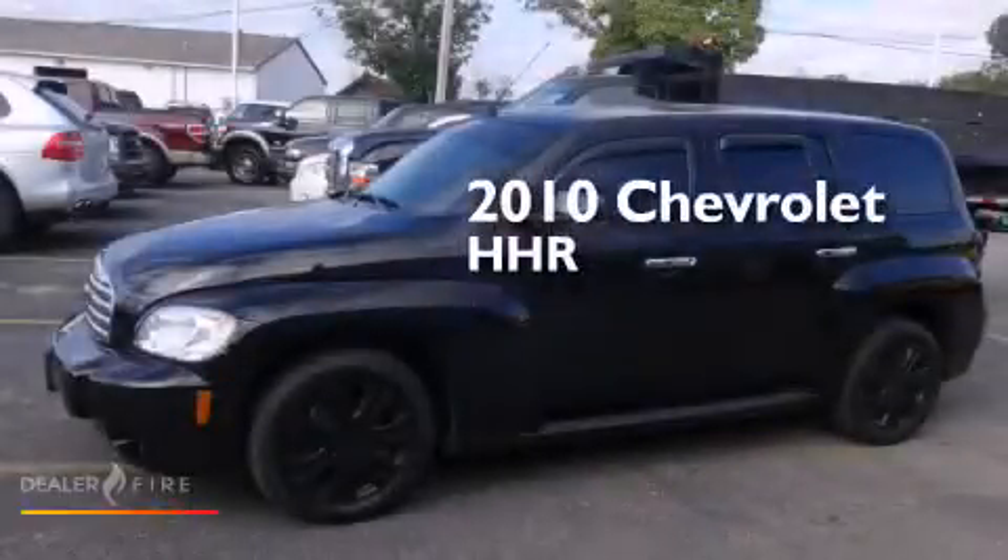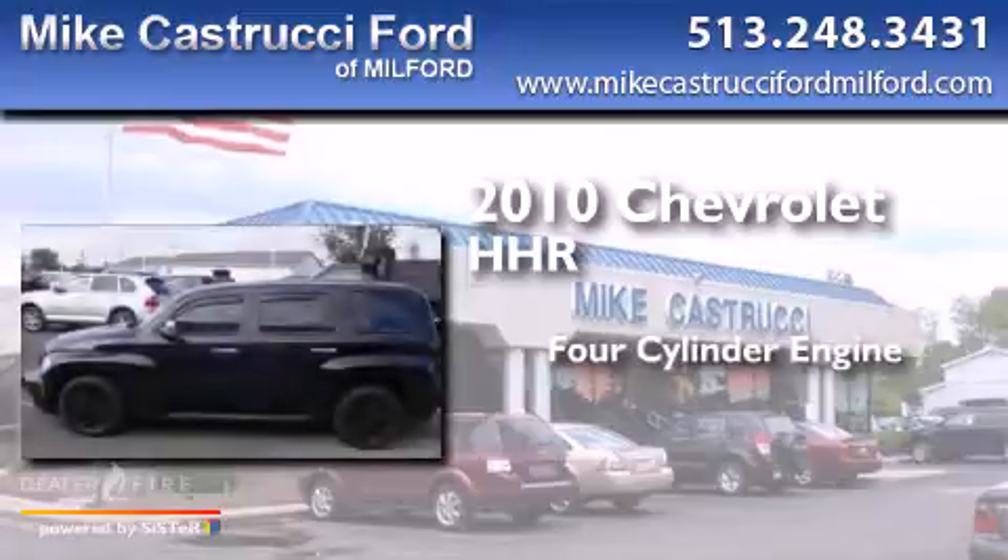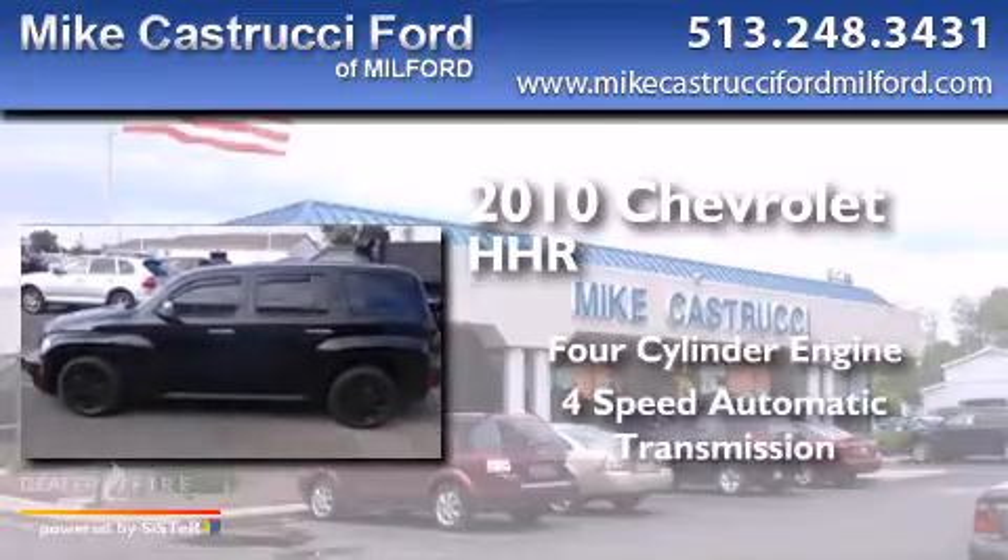This is a 2010 Chevrolet HHR. It features a four-cylinder engine and a four-speed automatic transmission.